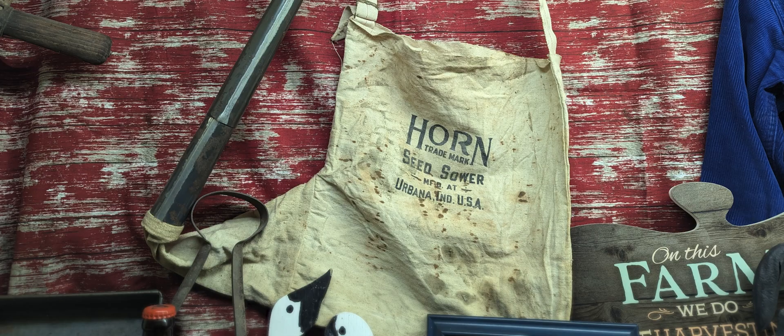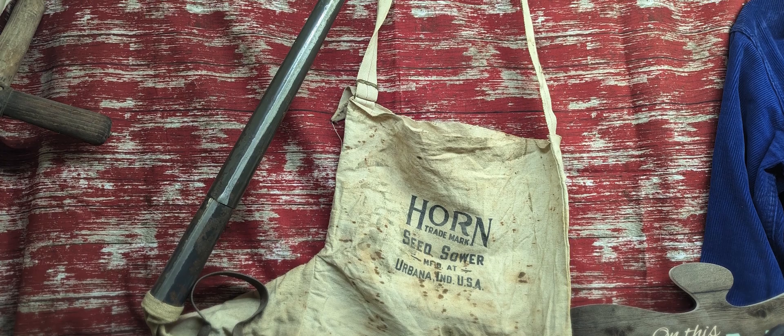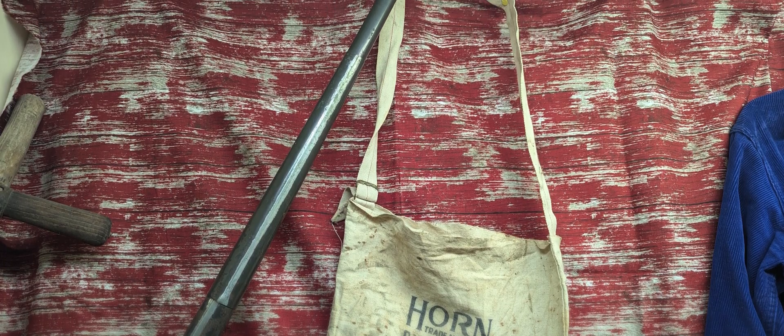There is a seed sower bag up in the display — it's the kind you'd put over your shoulder. Is that of significance? It was my granddad Fred's. I never saw him use it, but when we moved up there, granddad would move to town in Libertyville and just about every day he'd come back out to the farm. We had some waterways to seed, and that was how we seeded it — by hand, using his bag.